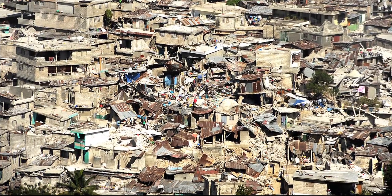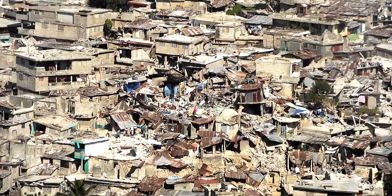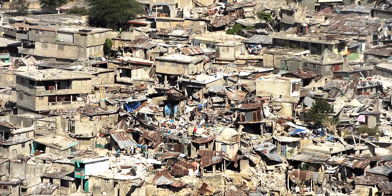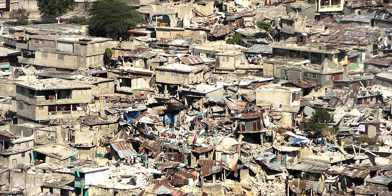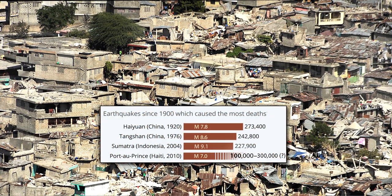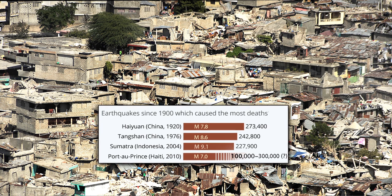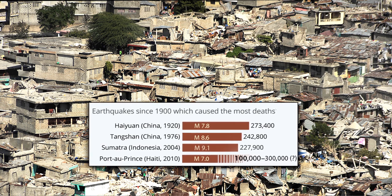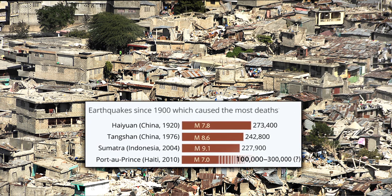The human impact of the 2010 Haiti earthquake was horrendous, with estimates of at least 100,000 and possibly over 200,000 fatalities. Over 1 million people were left homeless. This earthquake was the fourth most lethal earthquake of any magnitude in the last 100 years, and was five times more fatal than any historical magnitude 7 earthquake.